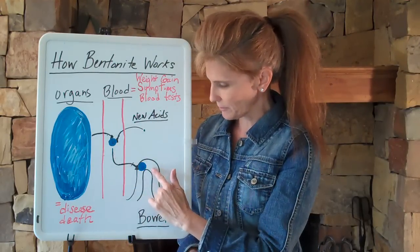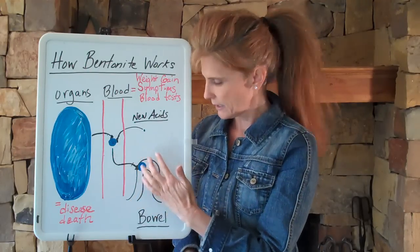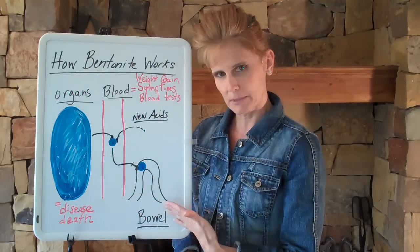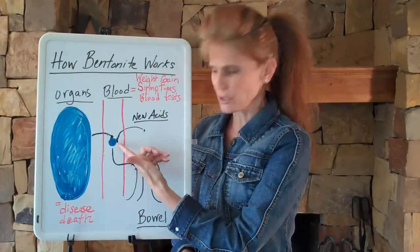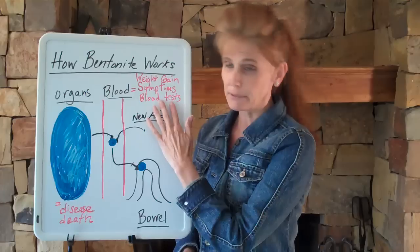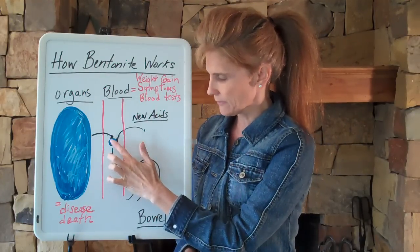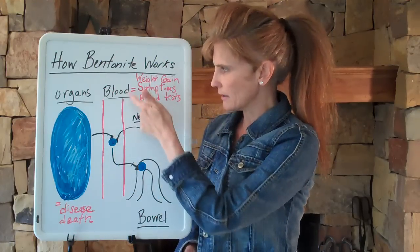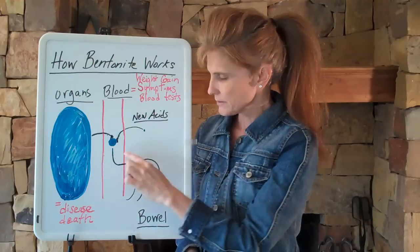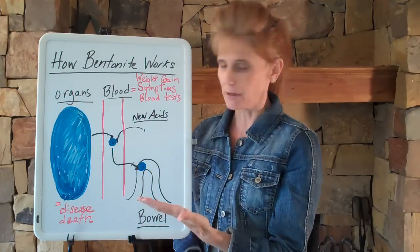Ideally, when all of this moves into your bowel, you're going to take enough Bentonite to soak up 100% of it. And if you do, you're going to have great elimination, well-formed stools, and you won't have any acids going back up into your blood triggering bad blood tests, symptoms, and weight gain. If we can soak up 100% of this every day, we're going to quickly see an improvement in weight, symptoms, and blood tests. Soaking up 100% on a day-to-day basis is rather difficult, however.